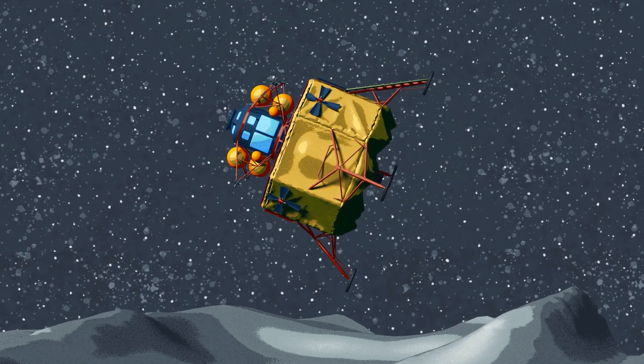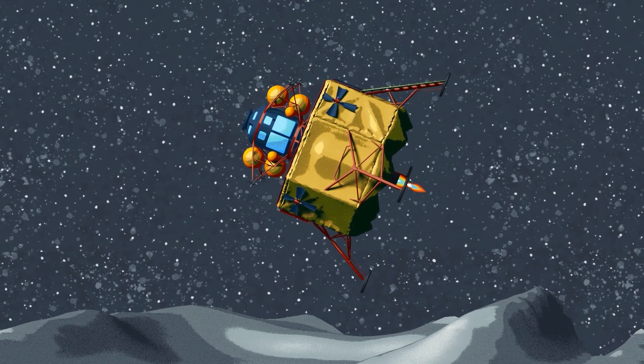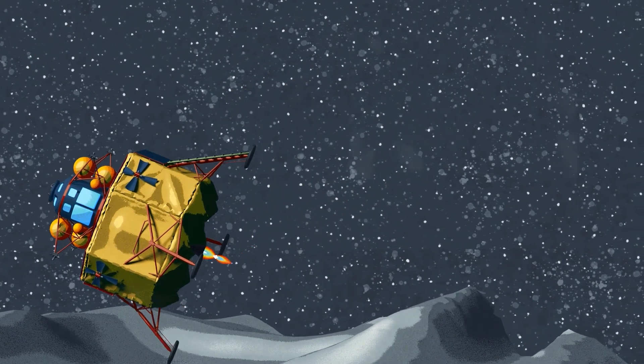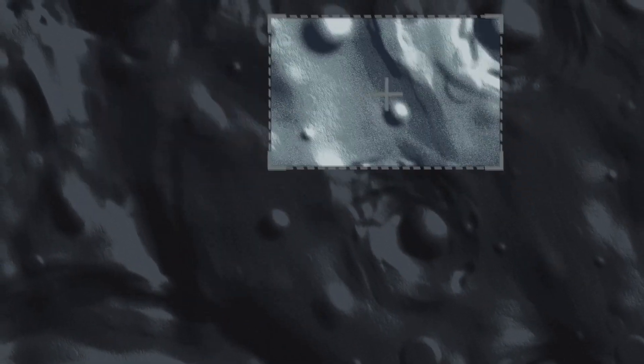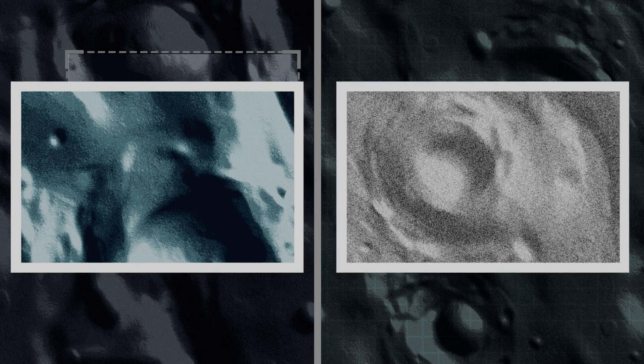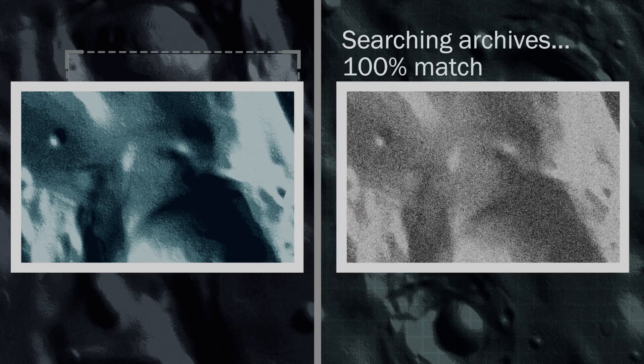As a spacecraft prepares to land, it ignites the engine and begins a powered descent toward the surface. Then, part of the lunar landing technology suite takes photos of the surface and compares them to preloaded maps previously captured by satellites orbiting the moon.